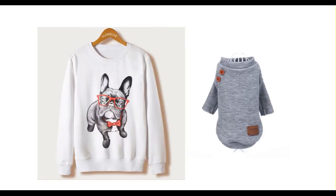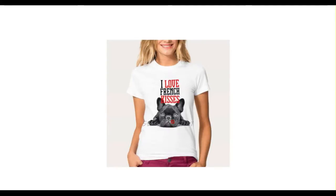Hello and welcome. This is Daniel with BK&PK and in this video I will show you where to get a French Bulldog sweater.